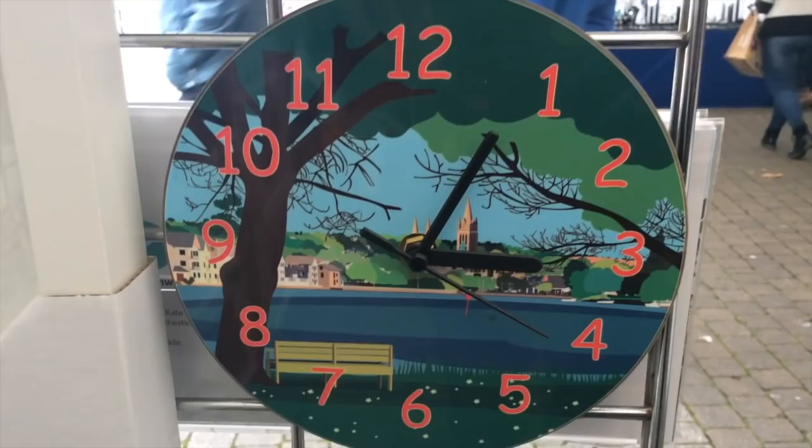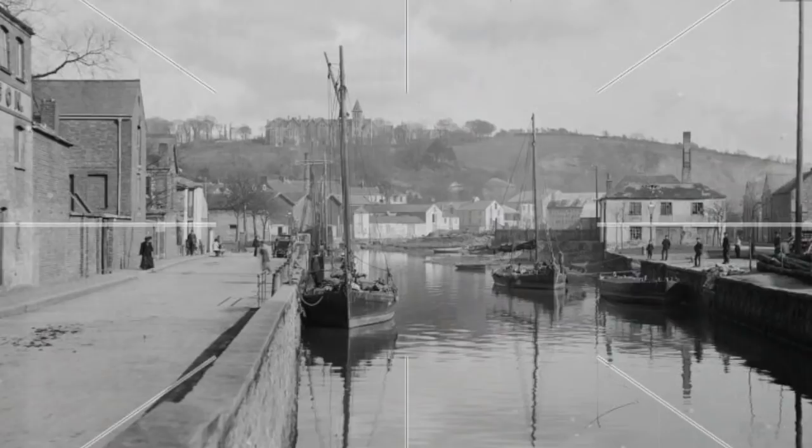A hundred years ago this was actually the river — we're standing where the river ran. There was a quay here outside of City Hall, the back of City Hall, called Lemon Quay. It's now a plaza with lots of shops around including Marks & Spencer and Primark.